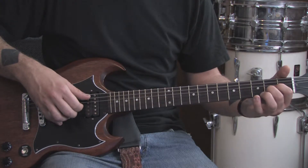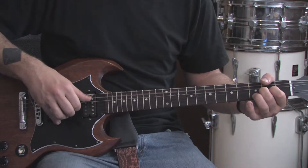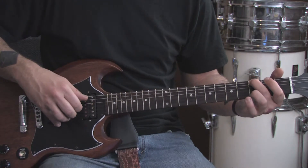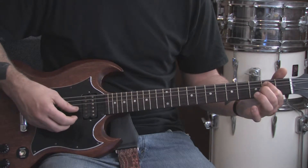Slide those back down to the 2nd fret and hit the open A string with your thumb at the same time. Slide these back to the 4 and 3. Then we're going to hit the low E string, bend it, then hit an open E power chord — 0, 2, 2, 2.